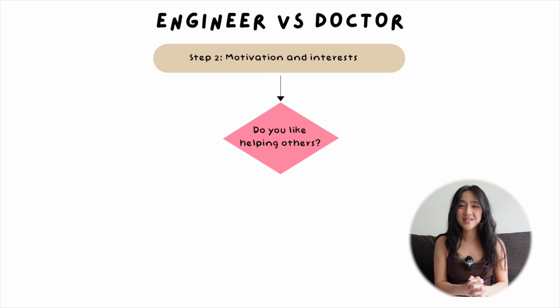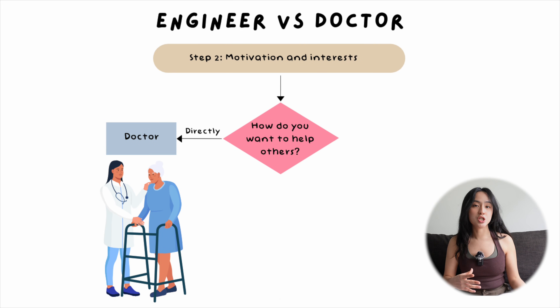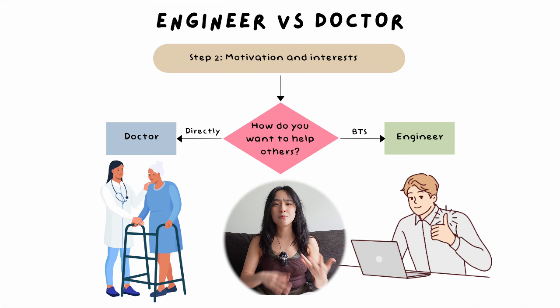Question number three: do you like helping others? This is obviously a cliché question — a lot of med school entrance interviews hear people say they want to be a doctor because they want to help people. You can help people in a multitude of professions and it's not unique to medicine. A better question is: in what vehicle would you like to serve and help others? If you'd rather have a direct, face-to-face impact, medicine fits that, because doctors are in a privileged position to help people in their most vulnerable states. Whereas if you like to help people behind the scenes at a much larger scale, engineering is a better fit — you're providing technical solutions helping far more people at once, though you're the underdog who probably doesn't receive as much credit as you should.